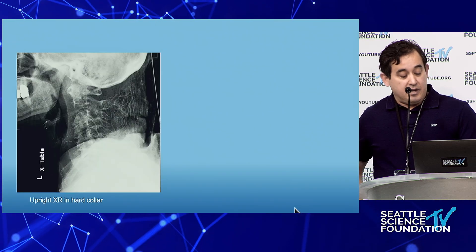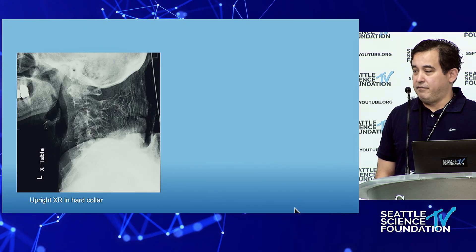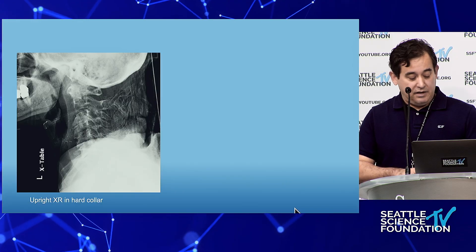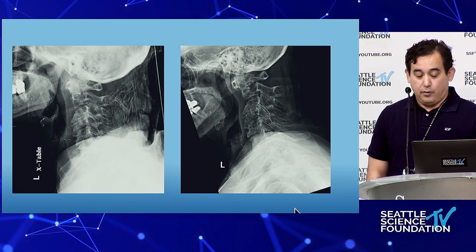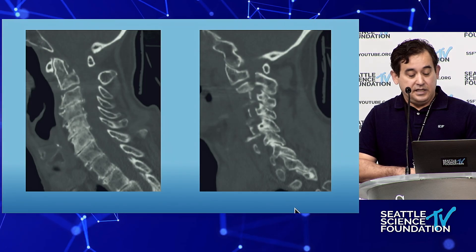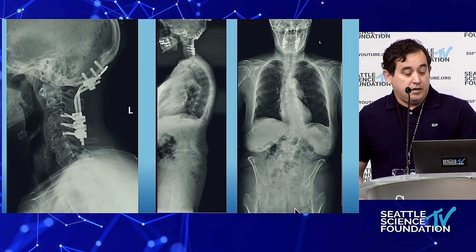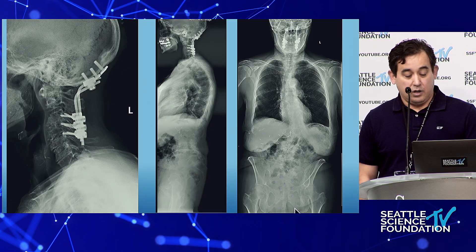She was placed in a hard collar initially and we got an upright film. We are very conservative — I operate on odontoid fractures less than once a year unless absolutely necessary, usually managing them safely in a collar. But in her case that didn't work. She had progressive worsening with worse translation on imaging, setting up for imminent neurological compromise, so occipital cervical fusion had to be done for stability and quality of life.